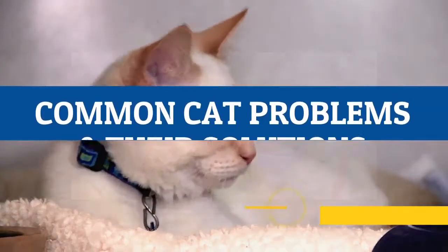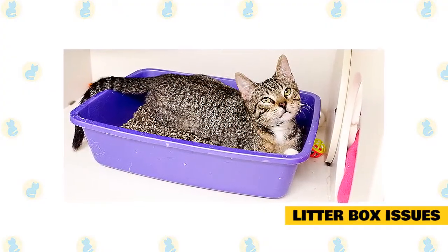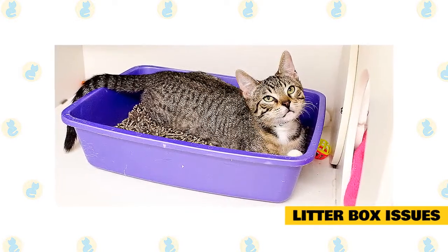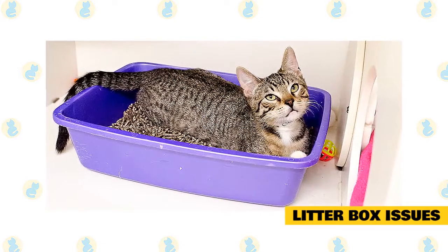Common Cat Problems and Their Solutions. Litter Box Issues. It can be extremely frustrating when your kitty decides that the litter box is off-limits. But there's usually a reason cats avoid their box, and fortunately, there's a lot you can do to address the issue.